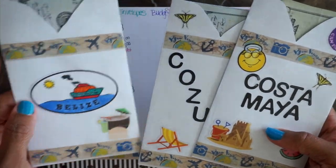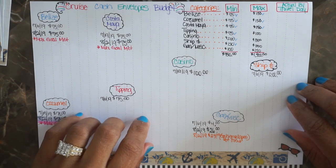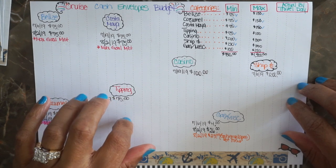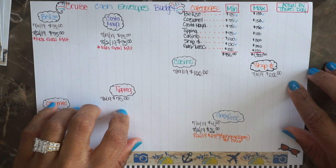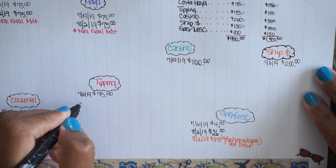On August 16th when we got paid, my husband and I sat down, looked at the tracking sheet, and did the math to see how much we needed to reach our max goal. It was $472. We put our money together and came up with that amount.